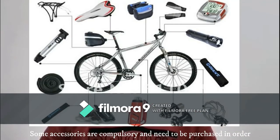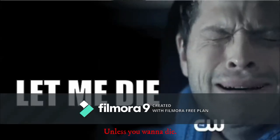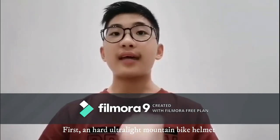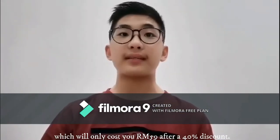Some accessories are compulsory and need to be purchased in order to keep your personal safety. First, a hard ultralight mountain bike helmet, which will only cost you 59 ringgit after a 40% discount.